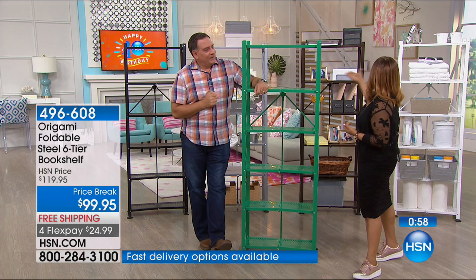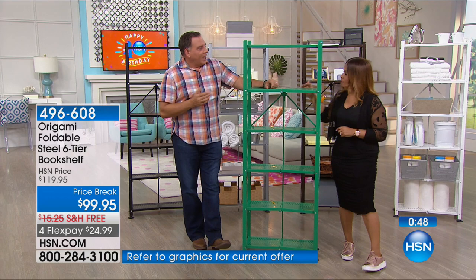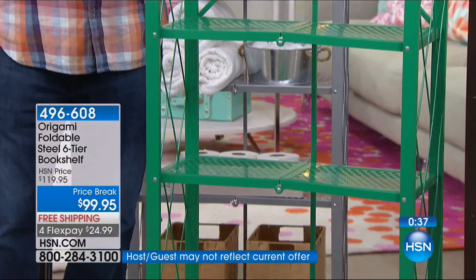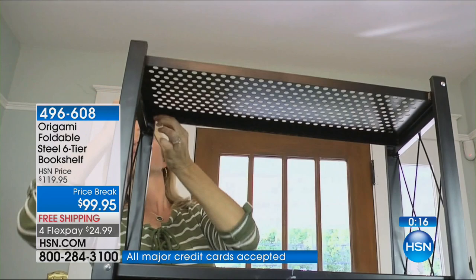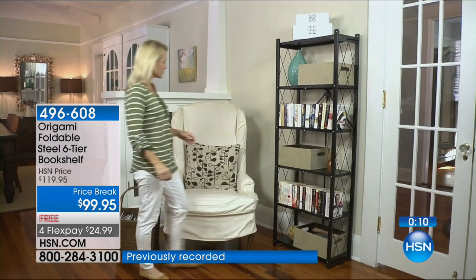Let's talk about longevity. If it's particle board or plastic, the minute you set it up, the clock starts ticking — especially if you move it around. With origami, this is powder-coated steel. If I tap my ring on the side, you can hear it — that's real steel. To see how well your furniture is made, look at the underside because that's where all the flaws are hidden. On the origami, the underside looks just as good.